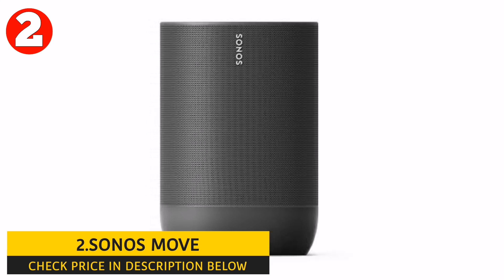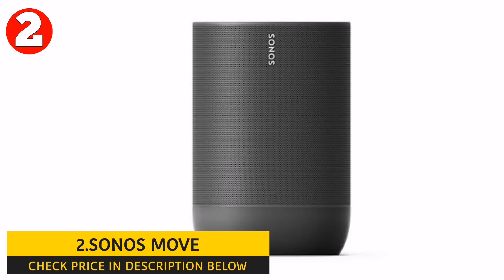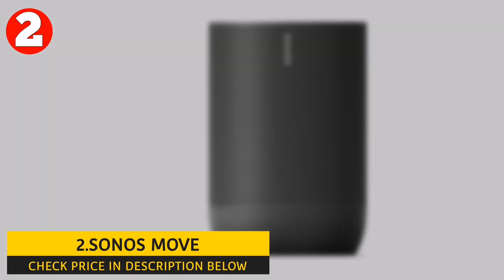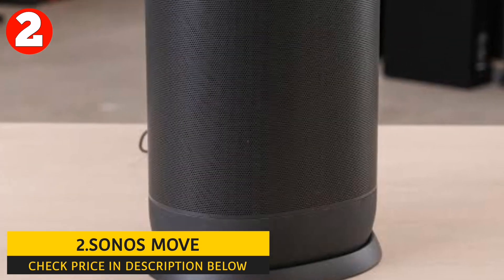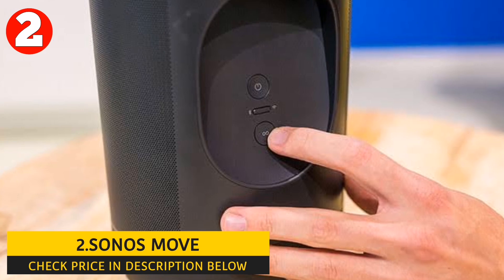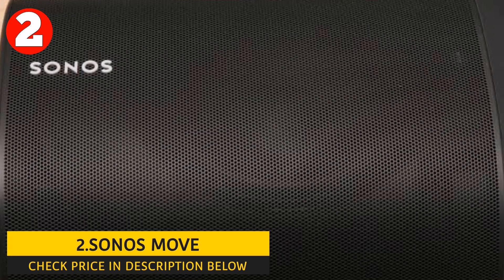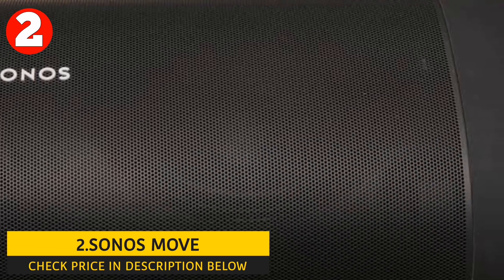The Sonos Move is heavier than all the Bluetooth speakers mentioned before, weighing 6.6 pounds, but you can still carry it easily. Its built-in rechargeable battery provides up to 11 hours of continuous playback on a single charge. It has a charging base for easy charging when not in use, and you can also charge it using a USB-C cable on the go.